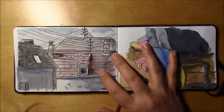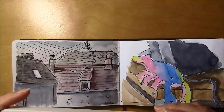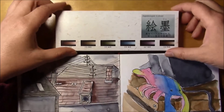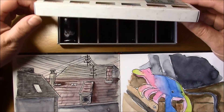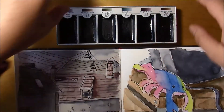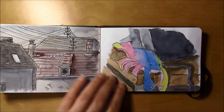Here I used my Sumi watercolors — I don't know what brand it is, though I've got a lot of brushes from the brand. It was a really nice and sunny day but I decided to use these darker colors anyway.